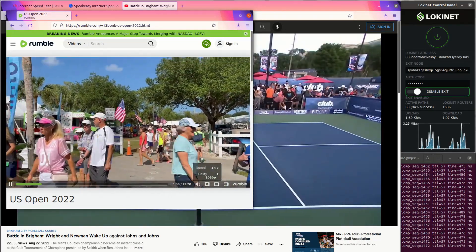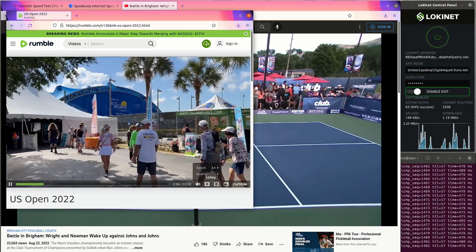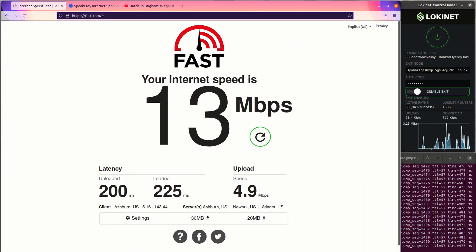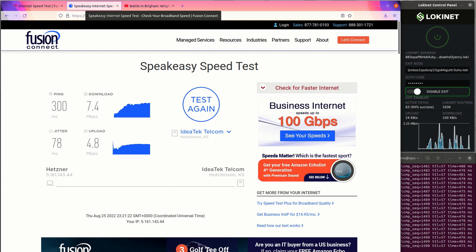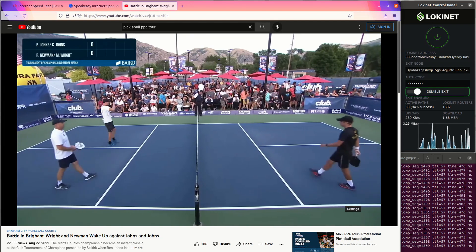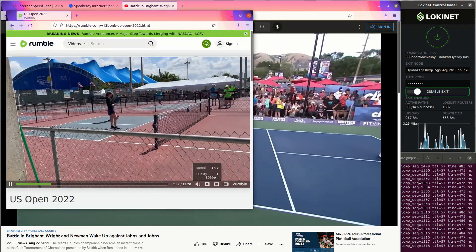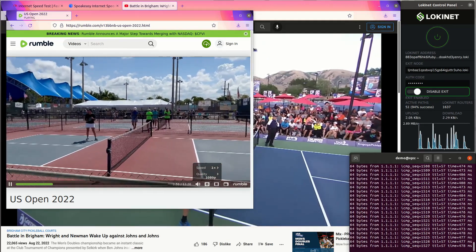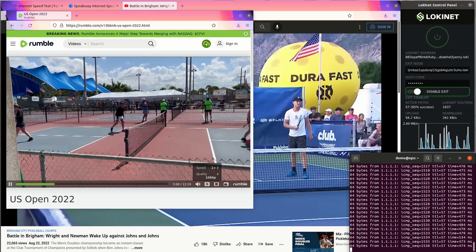There you go — two video streams going pretty smoothly on a private exit node over the Lokinet. The Netflix speed test showed 13 down and 4.9 up, and the Speakeasy showed 7.4 down and 4.8 up. Ping time is staying around 470 milliseconds or so. Completely usable.